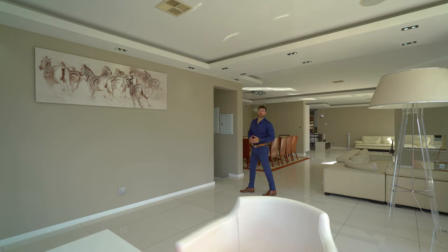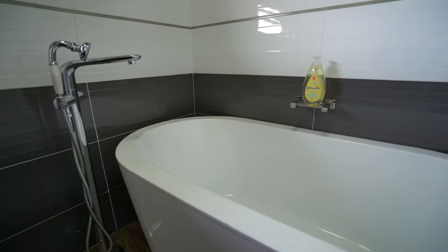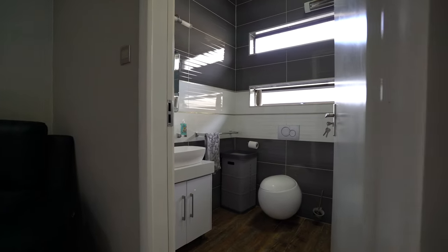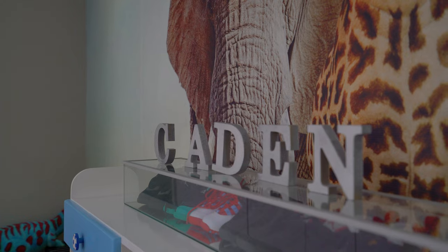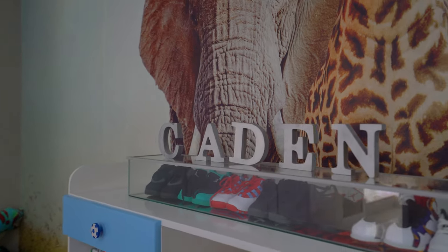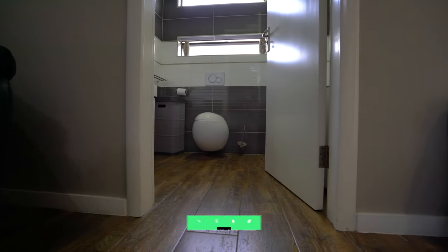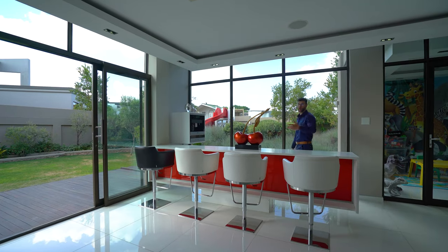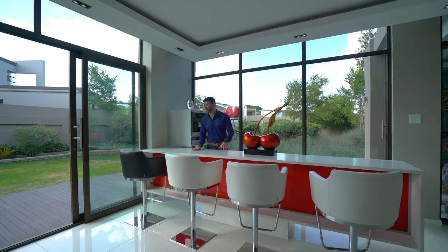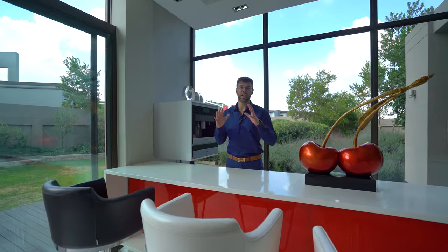Just before we move into the bar area, just down this hallway you've got your guest bathroom as well as your downstairs guest bedroom. That guest bedroom comes with its very own ensuite bathroom, complete with a freestanding bathtub, single vanity and beautiful windows looking out onto the back garden, so it is still very private. The bar area is perfectly situated right next to a sliding glass door that leads out onto this manicured garden as well as pool area and wooden deck.